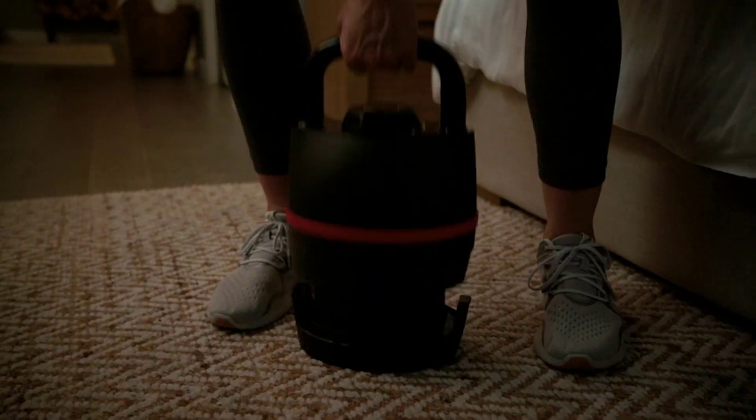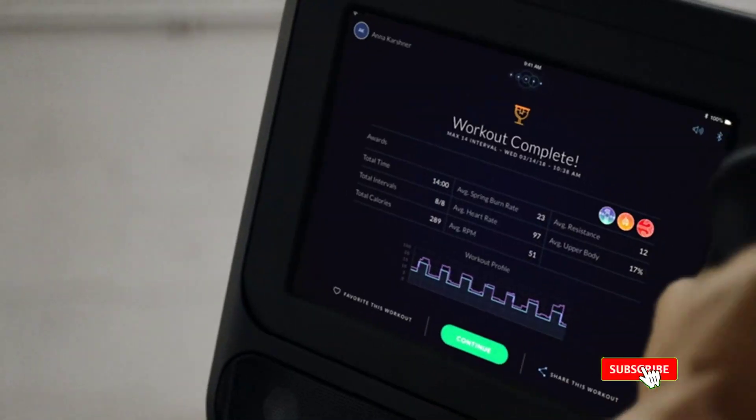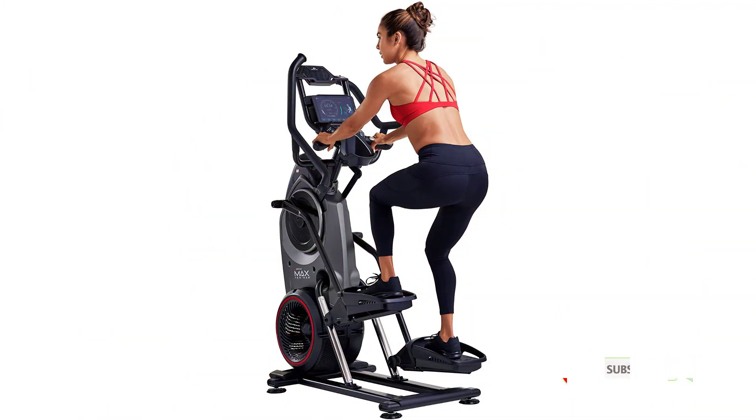The M8 is a trainer with a lot of goodies. It comes with dual displays for comprehensive stat tracking, a magnetic device shelf, USB charging port, a water bottle holder, and Bluetooth. If you have a low ceiling, Bowflex says you can add 15 inches to your height to check if the M8 will fit in your room without your head hitting the ceiling.